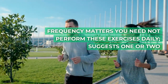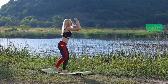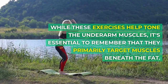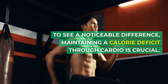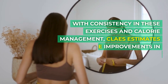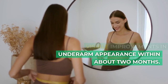Frequency matters — you need not perform these exercises daily. Santos suggests one or two sessions per week are sufficient. While these exercises help tone the underarm muscles, it's essential to remember that they primarily target muscles beneath the fat. To see a noticeable difference, maintaining a calorie deficit through cardio is crucial. With consistency in these exercises and calorie management, Claes estimates visible improvements in underarm appearance within about two months.